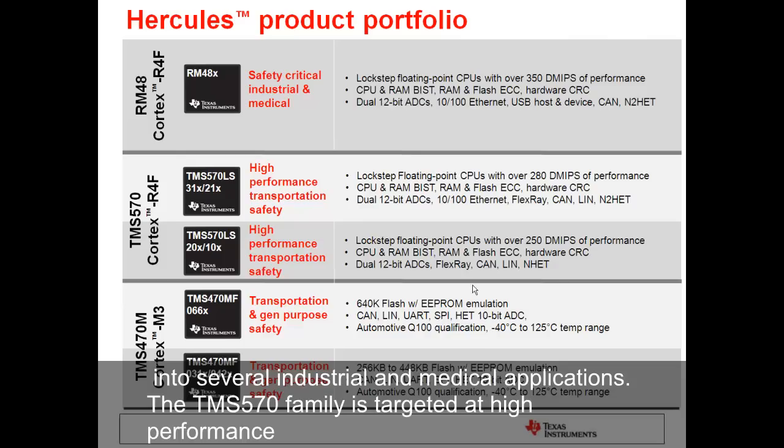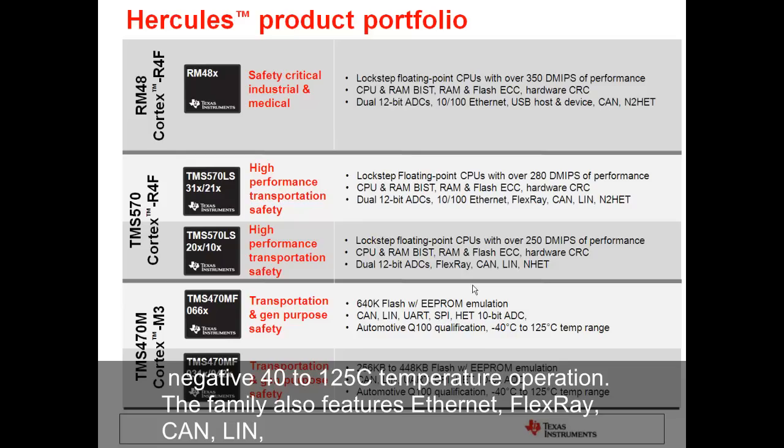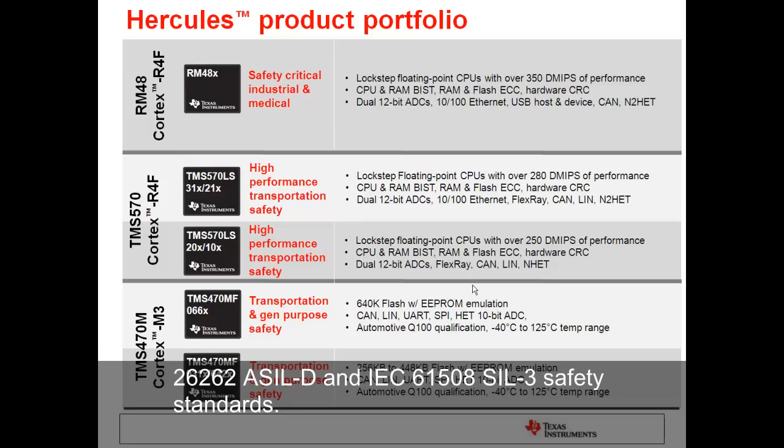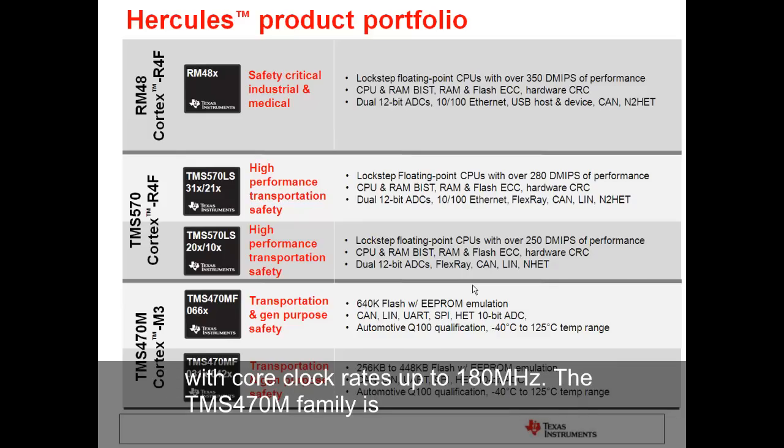The TMS-570 family is targeted at high-performance transportation applications that require automotive or AEC-Q100 qualification and -40 to 125°C operation. The family also features Ethernet, FlexRay, CAN, LIN, SPI, I2C, and UART connectivity. It has been developed to both the ISO 26262 ASIL-D and IEC 61508 SIL-3 safety standards. The Cortex-R4F in the TMS-570 devices also provides over 280 DMIPs of performance with clock rates of up to 180 MHz.